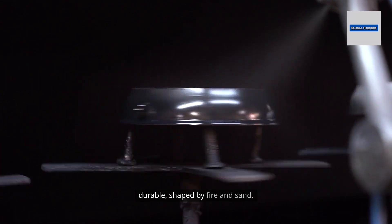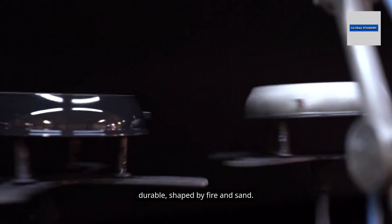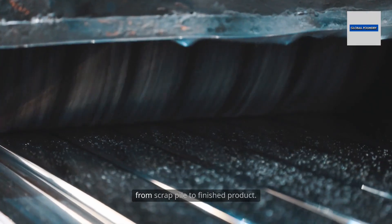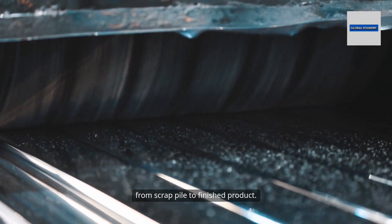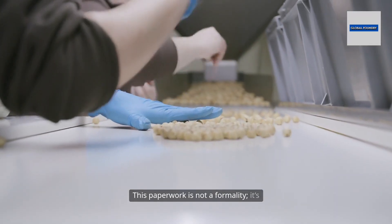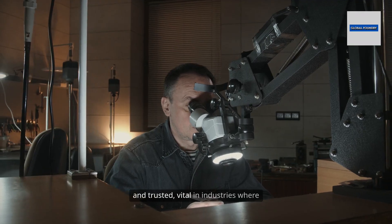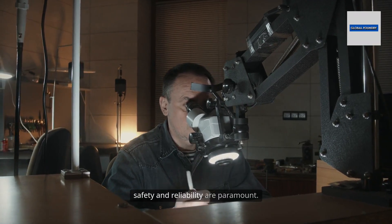Others are ready as is, strong and durable, shaped by fire and sand. Each one is accompanied by material certificates tracing its journey from scrap pile to finished product. This paperwork is not a formality — it's a guarantee that every part can be traced and trusted, vital in industries where safety and reliability are paramount.